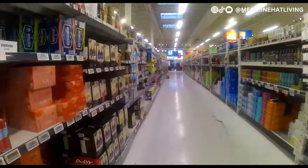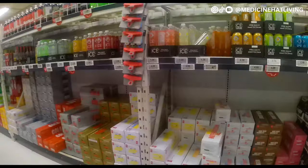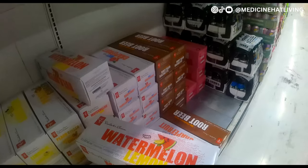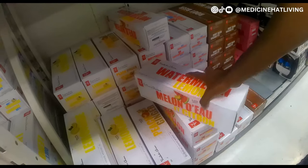We need soda, so this is me heading down the soda aisle. We buy the PC brand soda — watermelon lemon. I find this quite refreshing in the summer and it's probably one of our favorite flavors.